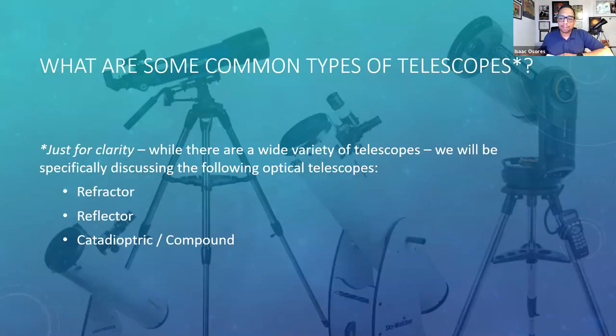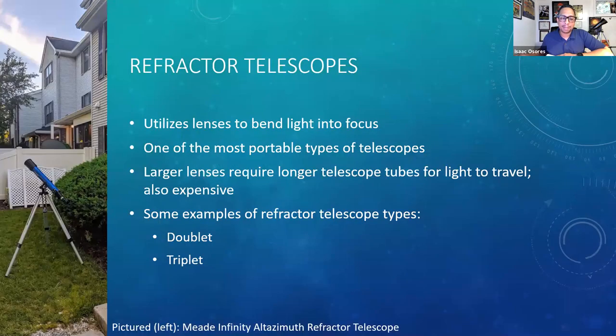We'll jump right into telescopes. We will be talking about optical telescopes today — certainly there are other kinds like infrared and radio, but for the purposes of this discussion, we'll be talking about three optical types: refractor, reflector, and catadioptric, also called compound. These are the three types I'll be going over today, and we'll start with refractor telescopes.